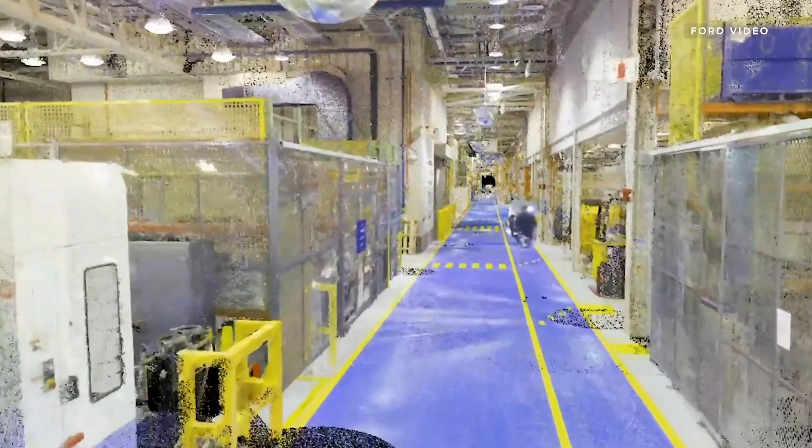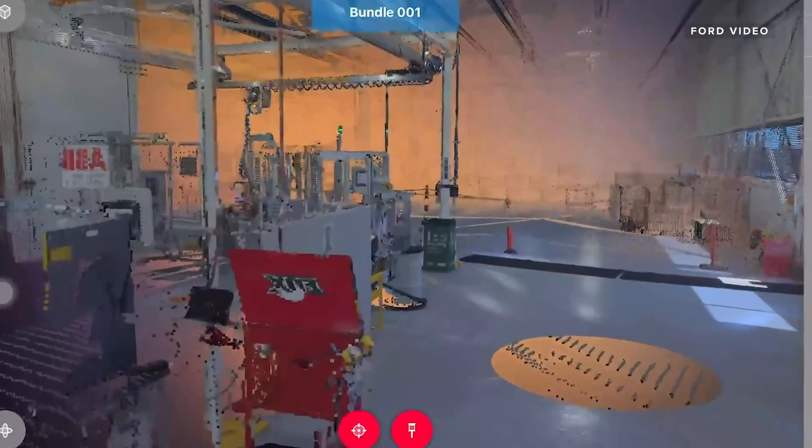Ford brought this Spot in to digitally map its Van Dyke, Michigan plant. I had a chance to talk with Ford's manager of digital engineering, Mark Godaris, about what kind of work Fluffy's doing.